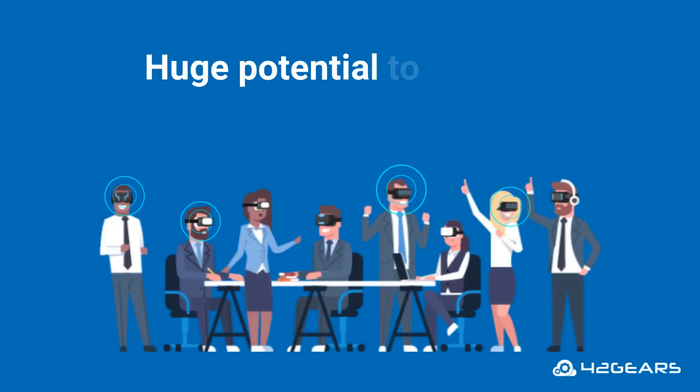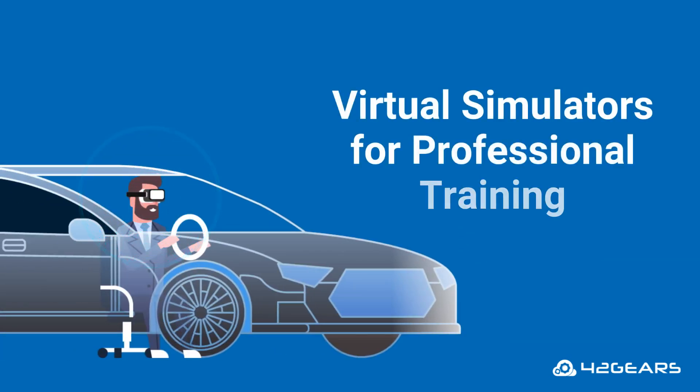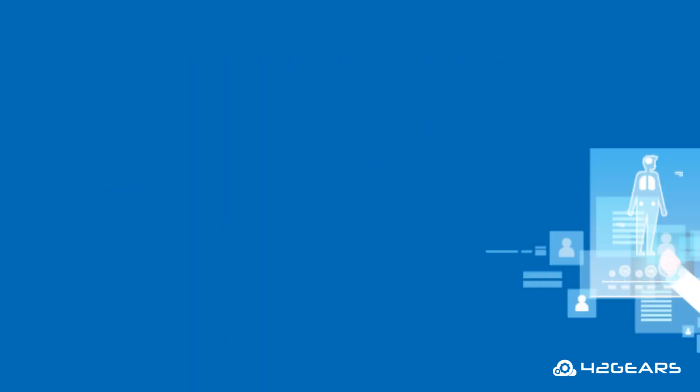It has a huge potential to change the way we work. VR devices are already being used in virtual simulators for professional training, immersive learning, and simulative surgeries.